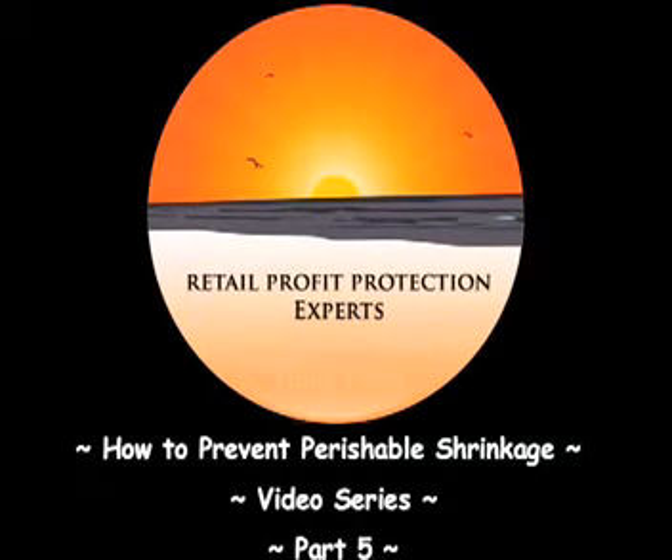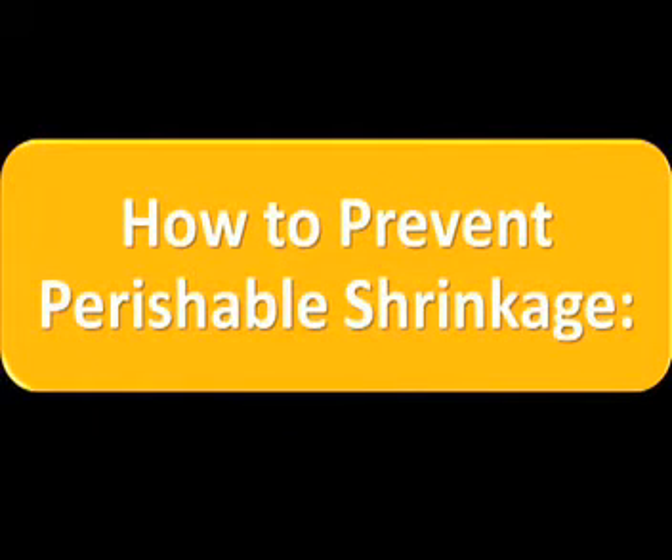Welcome to part 5 of the how to prevent perishable shrinkage video series. In this video you are going to learn how to prevent perishable shrinkage.